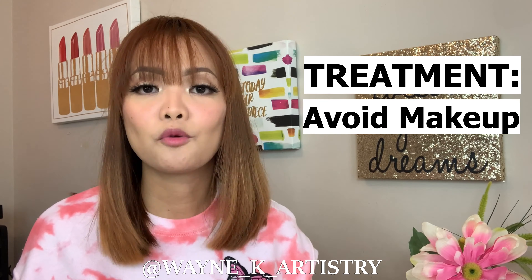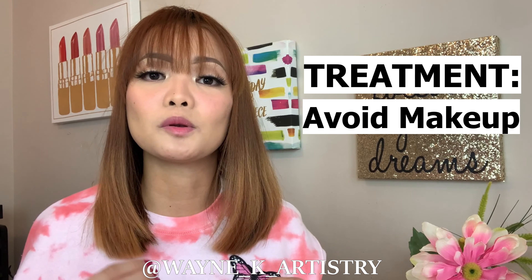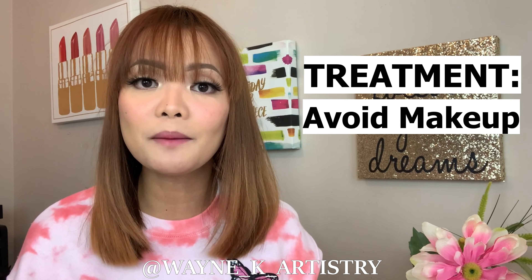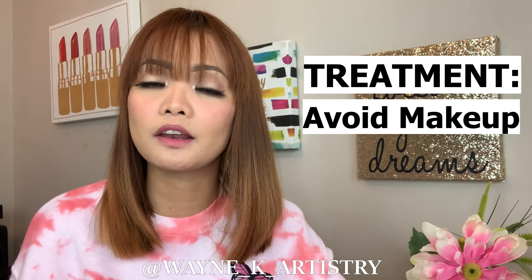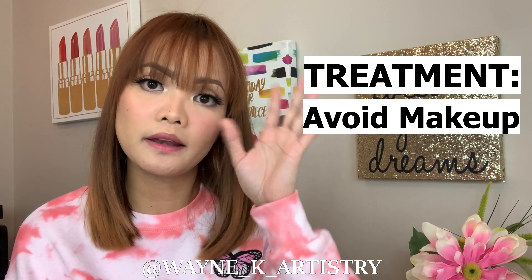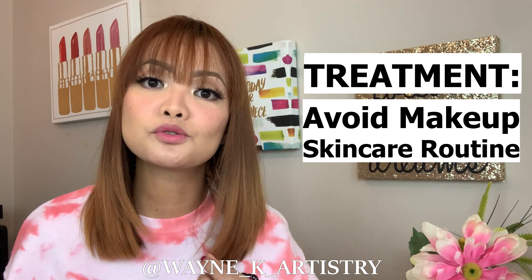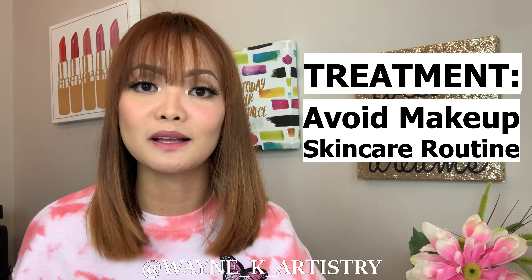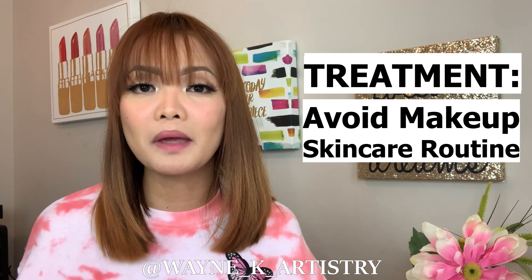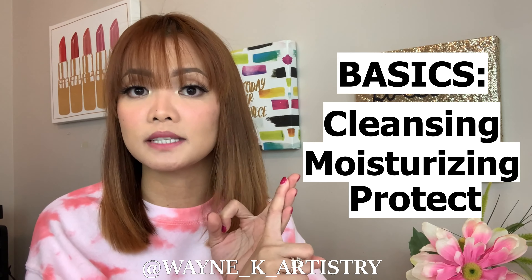Third: try not to wear makeup. Wearing makeup under your mask will trap it in, make it moist, build up bacteria, clog your pores, and irritate existing acne. If you really want to wear makeup, just wear it on your eye area. Also, do not suddenly change your whole skincare routine. I made that same mistake and it made my skin even worse. Go back to basics: cleansing, moisturizing, and protecting your skin with sunscreen in the morning, and treatment at night.